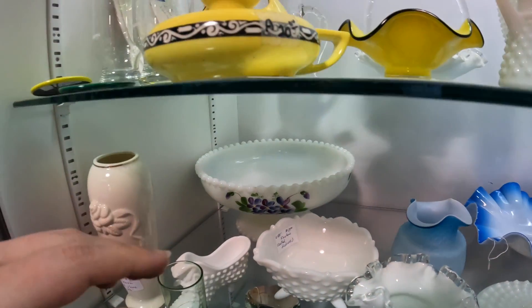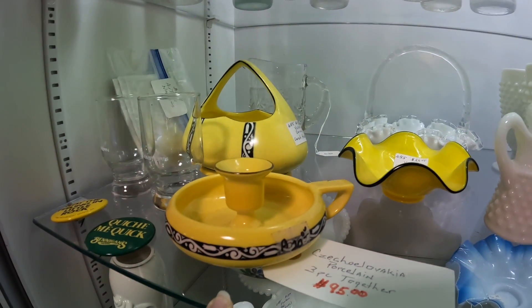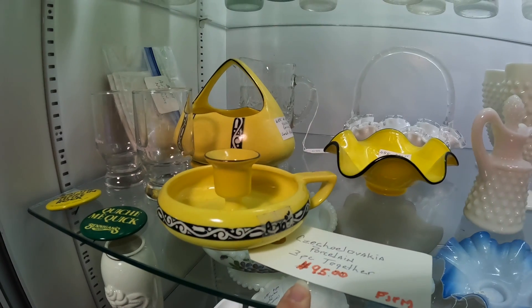This one's huge to ship. And this Czechoslovakia piece is gorgeous, but it's not priced for resale.